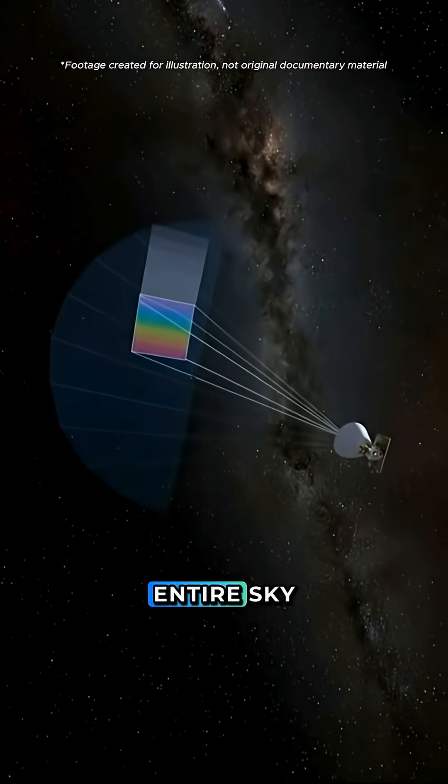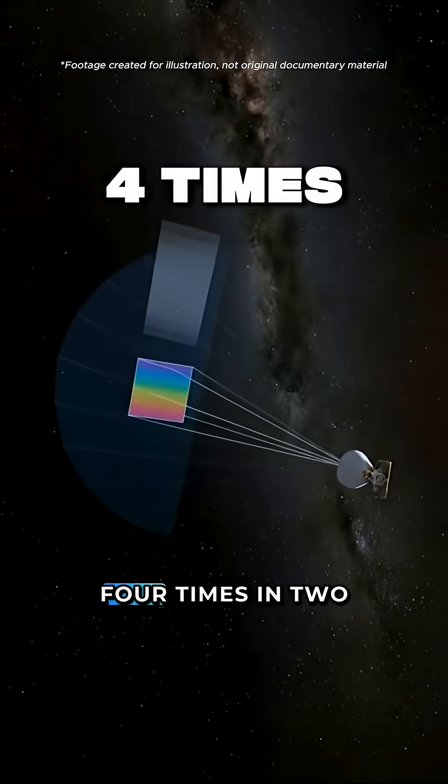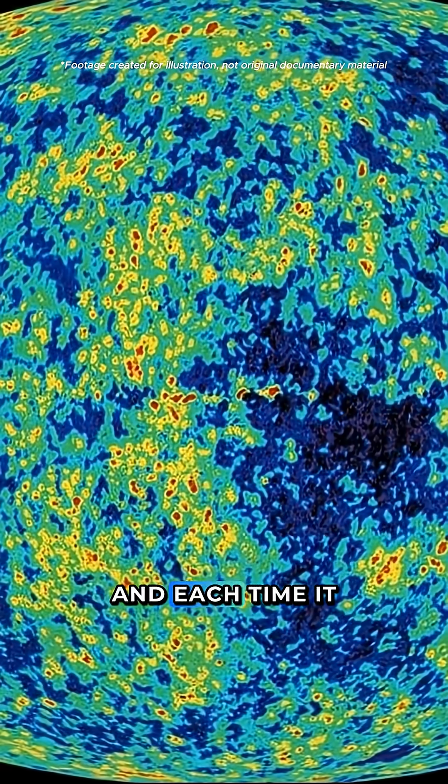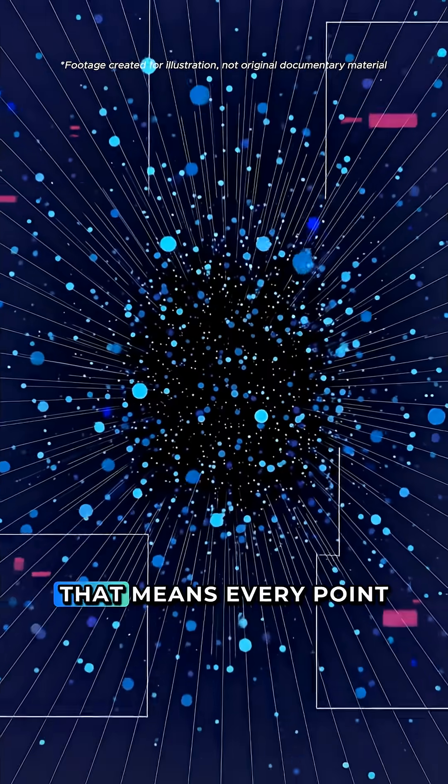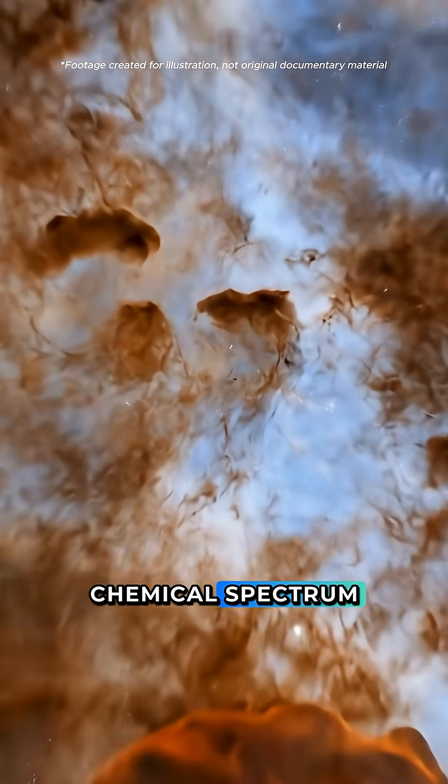SPHEREX scans the entire sky, repeating the process four times in two years. And each time, it splits the light into 102 infrared bands. That means every point in the sky becomes its own chemical spectrum.